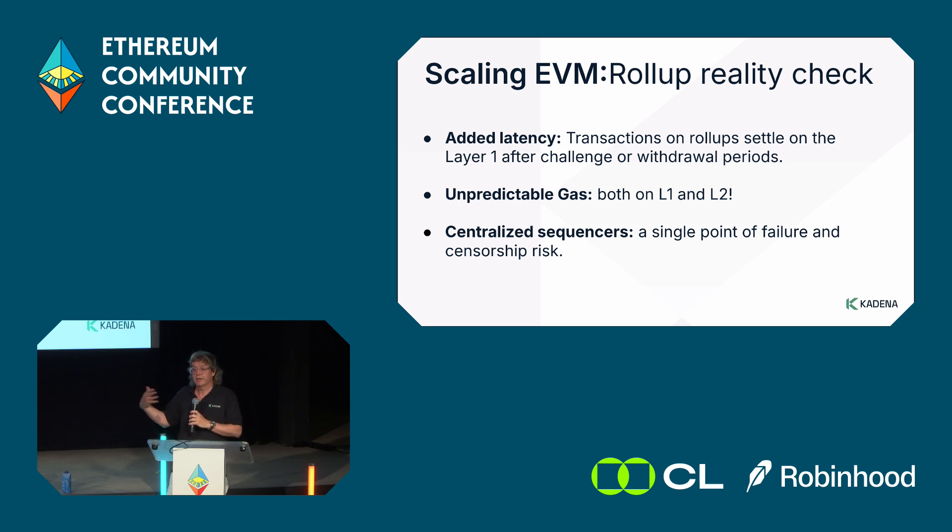Settling back to the chain can involve significant gas costs, depending on how many rollups are settling at the time. Many L2s are also hitting their own limits, since most are architecturally very similar to Ethereum — they have a hard transaction limit, and once you hit it, gas prices go up on the layer 2 as well. Perhaps the most concerning issue is the sequencer technology itself, which is inherently centralized. Decentralized sequencers are technology that does not exist yet and is possibly not even solvable.